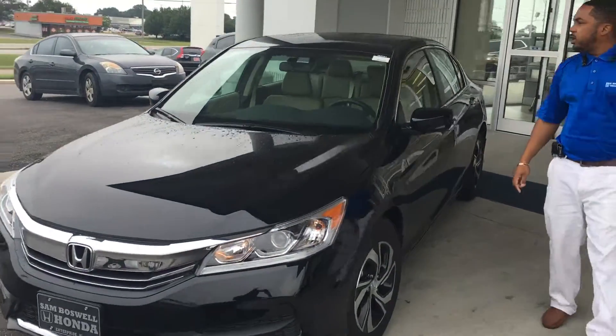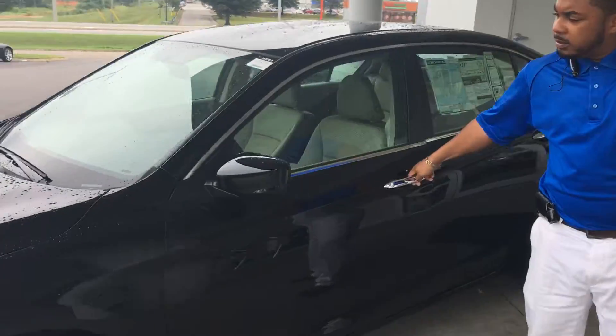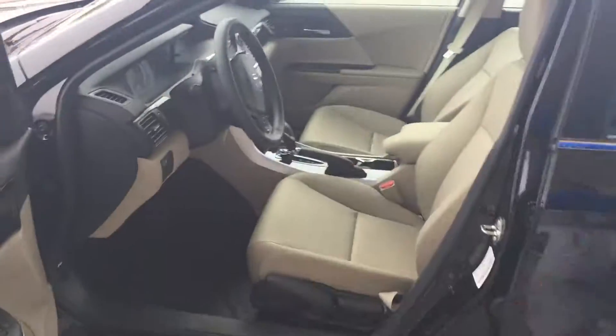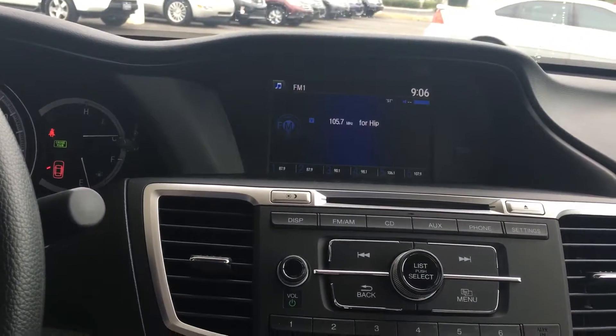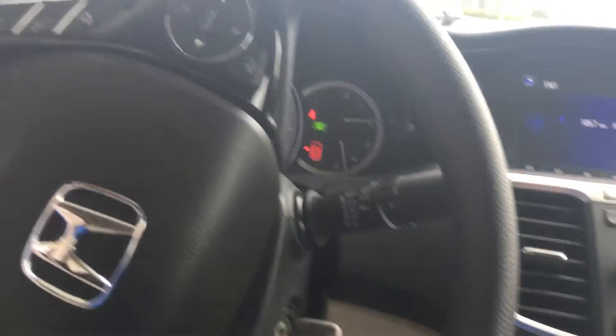Come on around to the inside of the vehicle and show you a quick little view of it. Very nice and clean. You've got a backup camera, you've got Bluetooth, and you do have an auxiliary port if you want to connect the iPod or iPad.